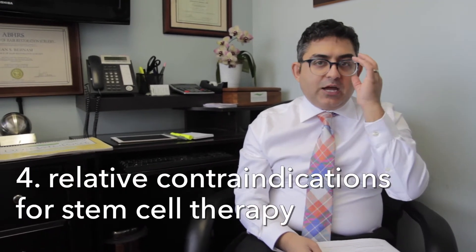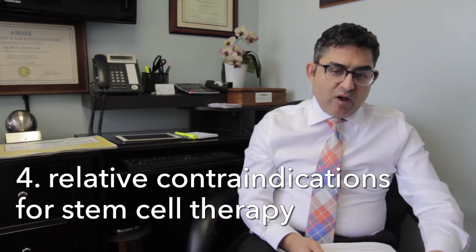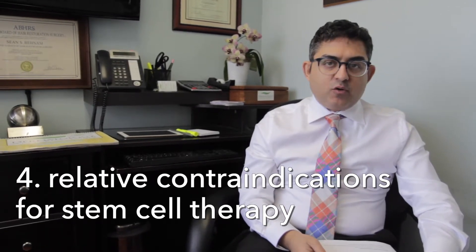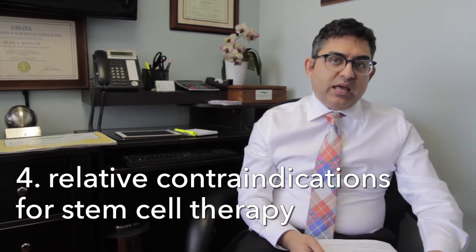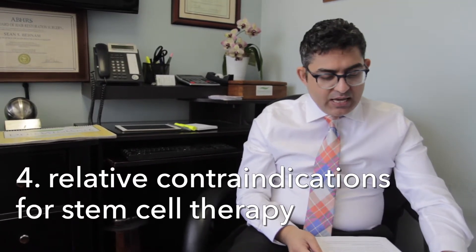What are some of the relative contraindications for stem cells? If a patient has cancer or has had cancer in the past five years, I would be very cautious. Also patients below the age of 12, patients who have a lot of food and drug allergies, and patients who have allergies to glycerol, which is a preservative that is mixed with some of the stem cells.